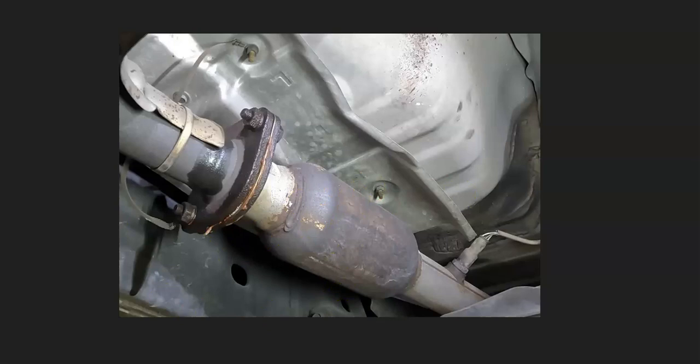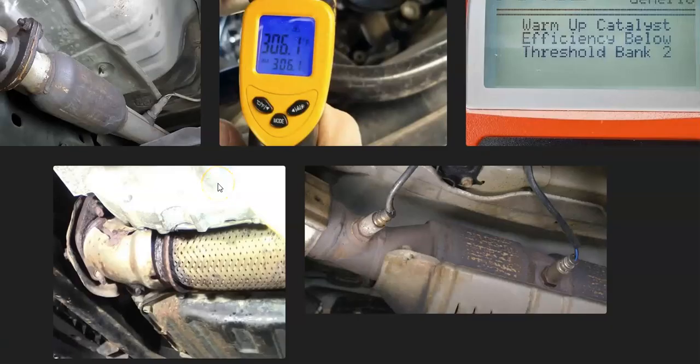Either way, if the catalytic converter is clogged it will have to be unclogged or replaced. That's a basic overview of how to go about fixing a vehicle with a P0431 code. If you have anything to add or any questions, comment below. If this video helped you, please like and subscribe.